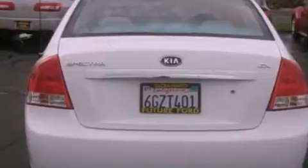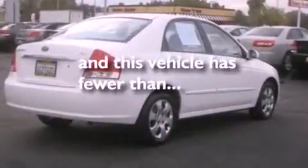Front multi-stage airbags, heated side view mirrors, and this vehicle has fewer than 29,000 miles on the odometer.